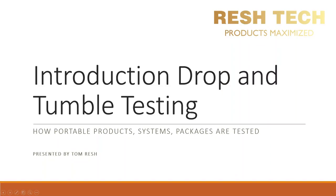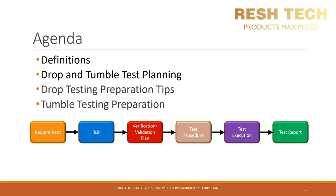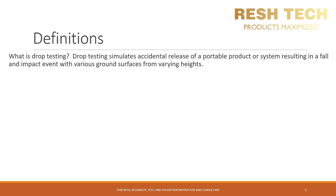In this video we will go over an introduction to drop and tumble testing — how portable products, systems, packages, and whatever else people drop are tested. We will cover definitions, drop and tumble test planning, drop testing preparation tips, and tumble testing preparation. Below is a high-level summary defining the development and test cycle process from requirements to test reporting. We will cover the test procedure step for specific types of testing: drop and tumble.